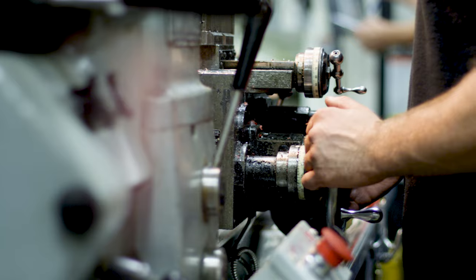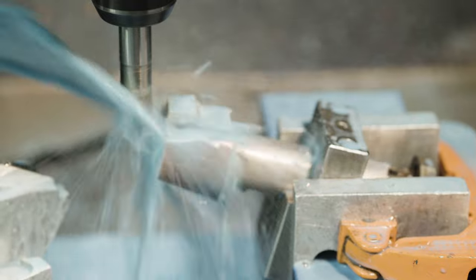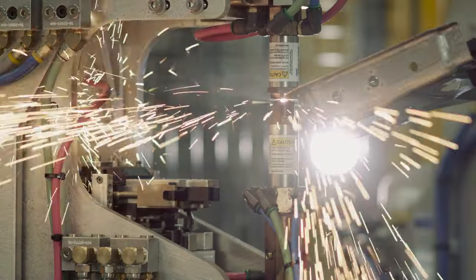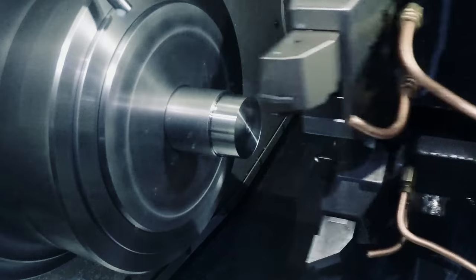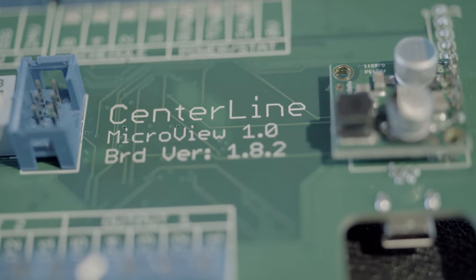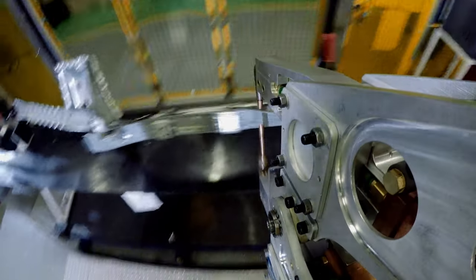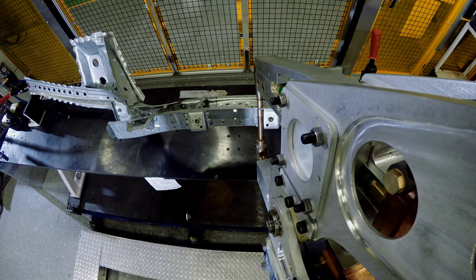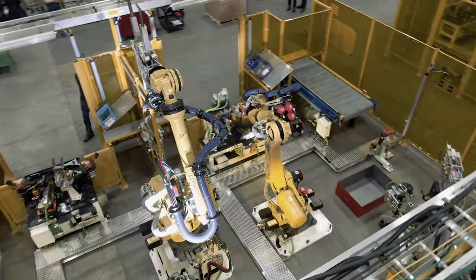One of the benefits with Centerline is we have a lot of machining capabilities. We're able to build parts here and rapidly prototype solutions to the applications we're coming across. With our CNCs, PCB mill capabilities, and rapid prototyping electronics, we develop solutions very quickly, get feedback, and because we also build the machines, we can actually install these products on-premise and see them working with real machinery in a real application during our development process.